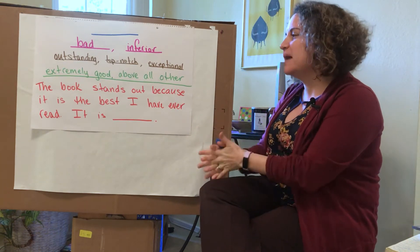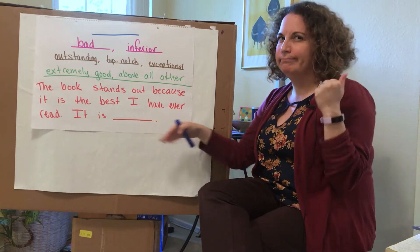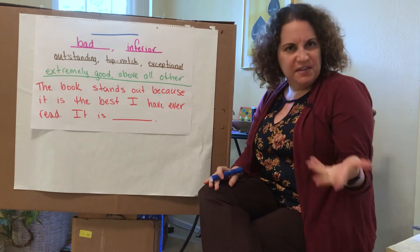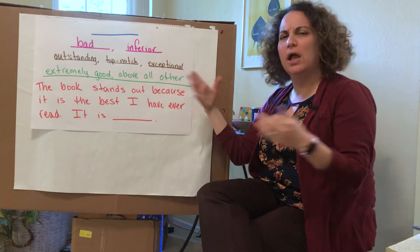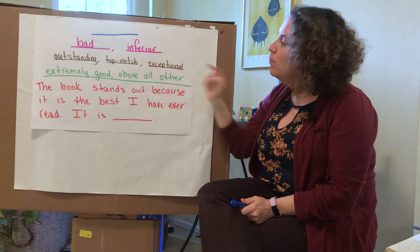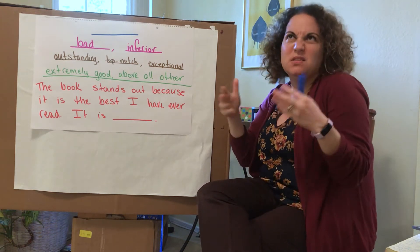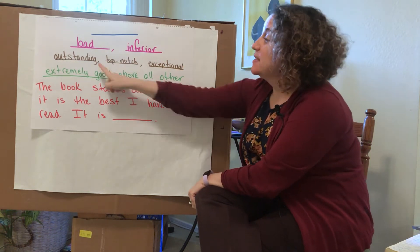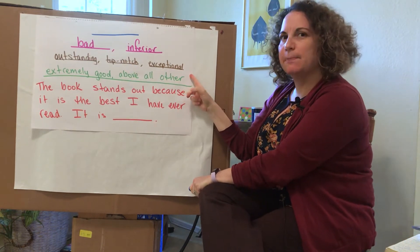The sentence says: the book stands out because it is the best I have ever read. It is... Okay, let's keep that in our mind. This next one in green is a definition of this word — it means extremely good or above all other things. And here in brown we have some synonyms for the word. So the synonyms are outstanding, top-notch, or exceptional.